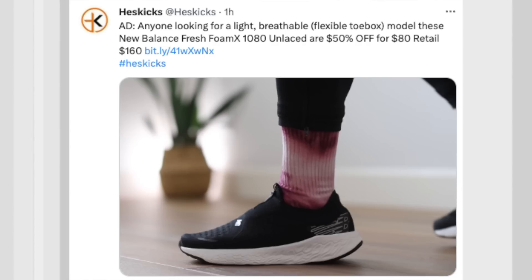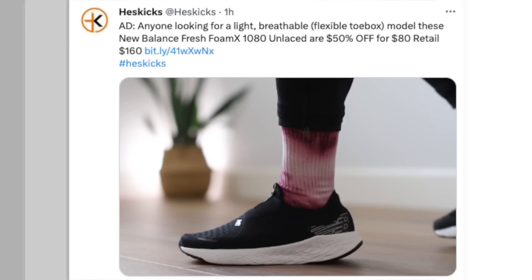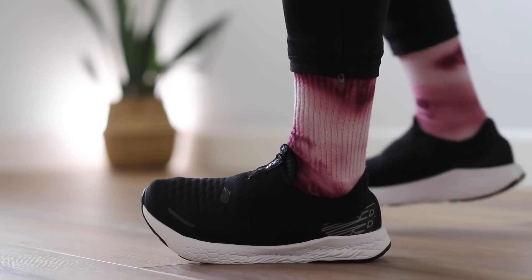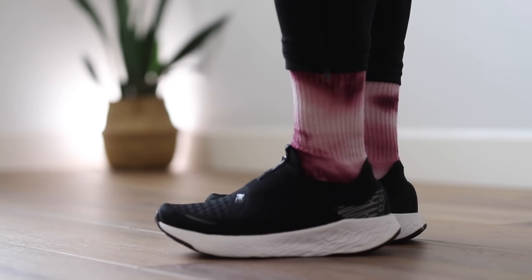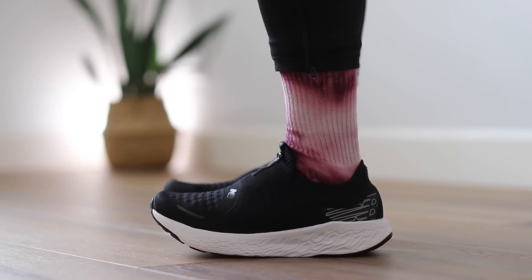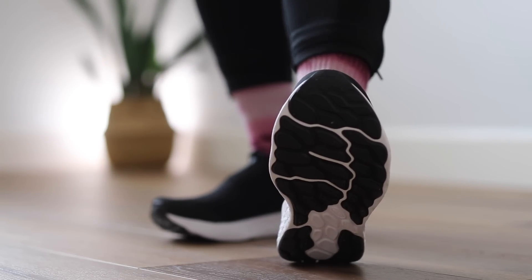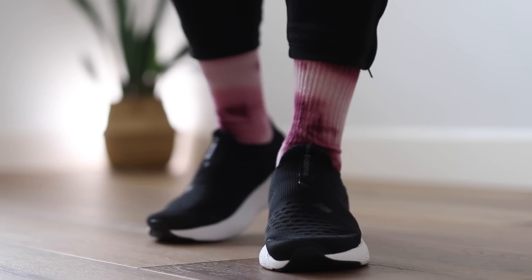Before we get into the Nike deals, there are two New Balance worth mentioning. One — the Fresh Foam X1080 Unlaced on sale for 50% off. Considering spring is coming up, if you're looking for a lightweight, breathable, flexible toe box pair of sneakers, these are really great. For $80 instead of $160, 50% off is really nice. I have a pair and really like what they did with the construction — they have that Fresh Foam X1080 V12 midsole, definitely comfortable on feet.